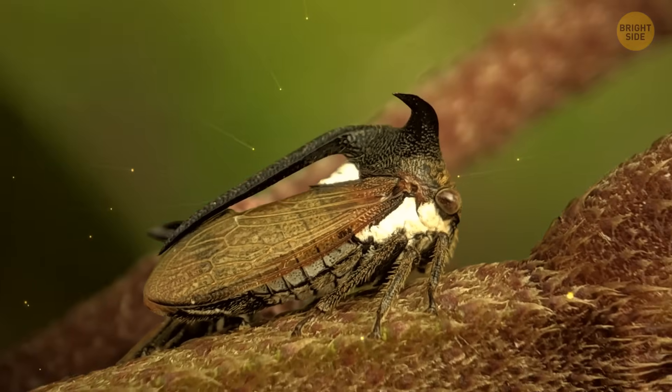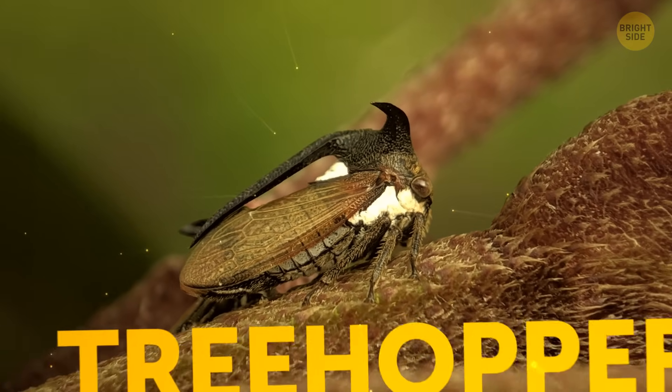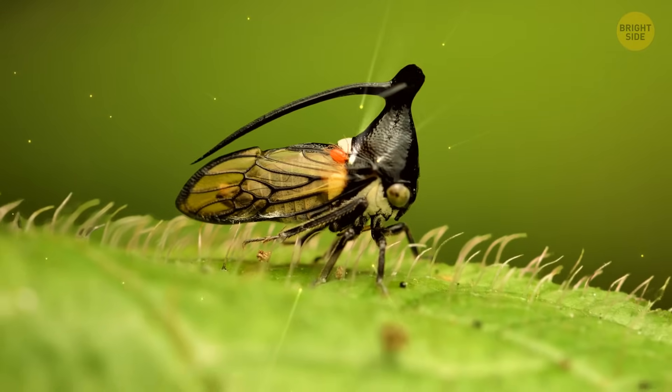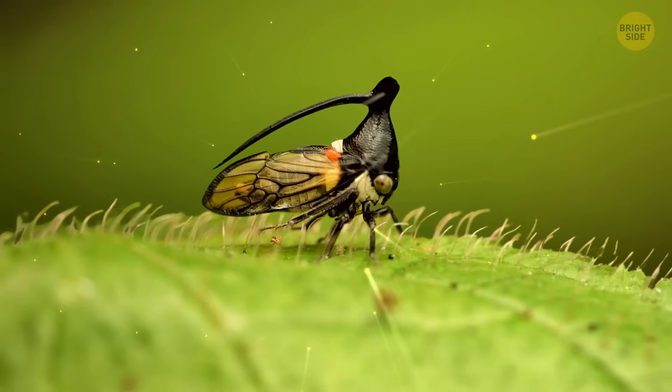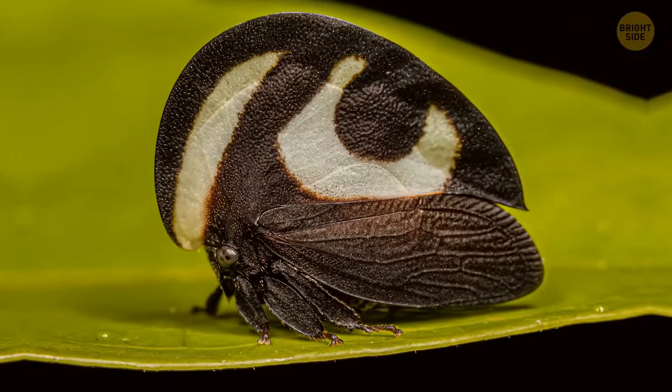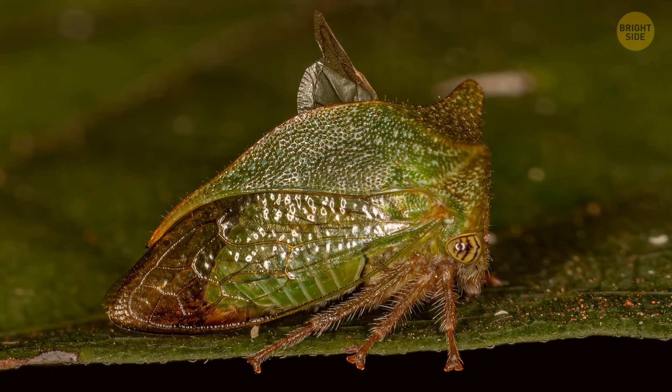Here's a little creature you don't see every day. They're called treehoppers, and they spend most of their time on plants and trees. They're not longer than a dime, but you can find them in different shapes. Some look like tiny helicopters, while others are more like leaves, thorns, or even raindrops.